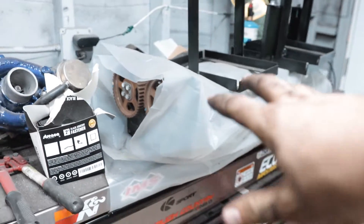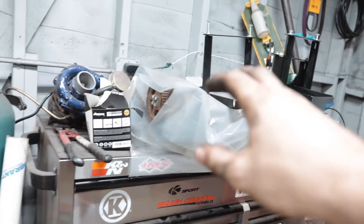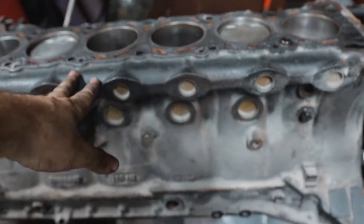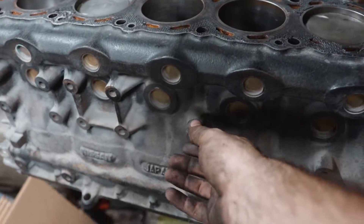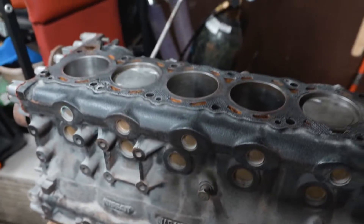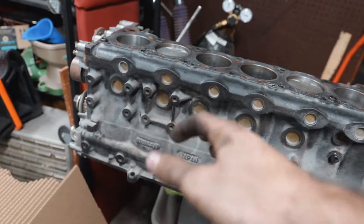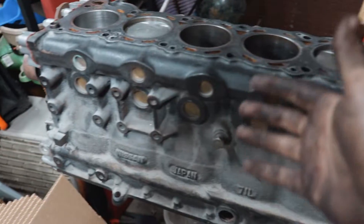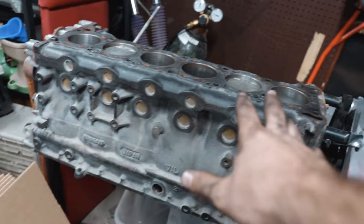Essentially everything is going to get swapped onto the spare block. I'm going to use my spare head that I already got machined - it has RB26 cams but they're a little too big for the stock ECU, so I need to swap the cams from the skyline into that head. I need a head gasket, which I'm trying to overnight. I'm also getting a new Action Clutch thanks to SoCal Carbon - since we're taking the motor out anyway, might as well replace the clutch.